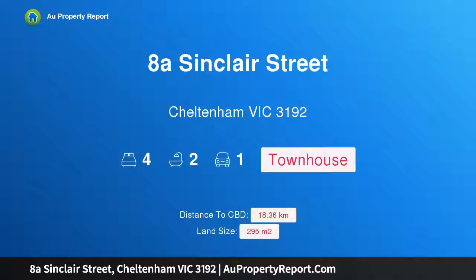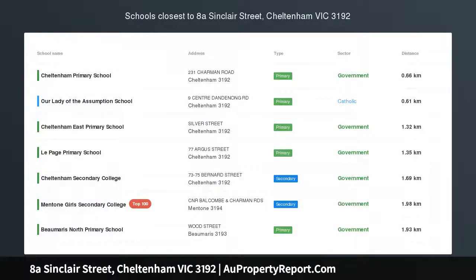Hi, I am glad to introduce Property 8, A Sinclair Street, Cheltenham, Victoria, 3192.